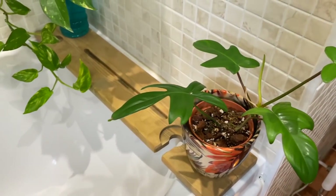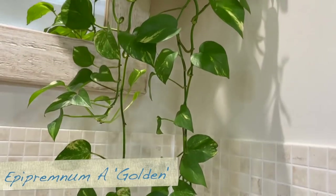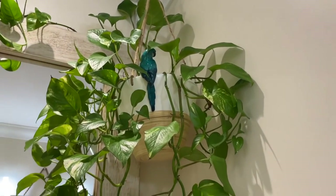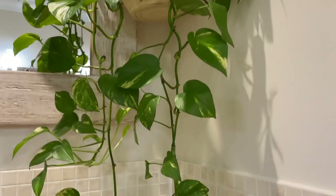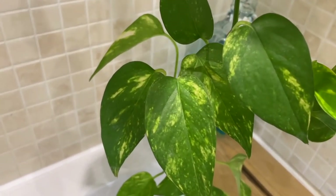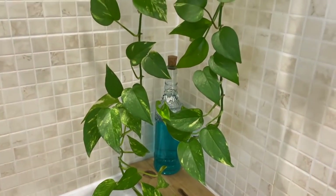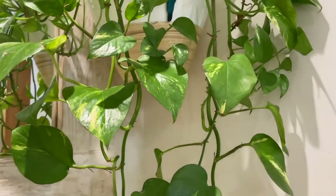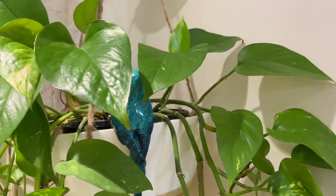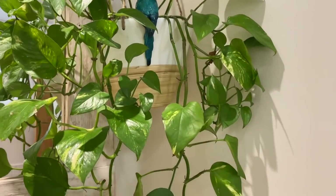Over here we've got my super easy-to-care-for pothos. I've had this one for about three years and these do really well in low light conditions, still even getting variegated leaves even though the light's quite low. It has started to almost touch the bath so I might have to give it a trim. These are really easy to care for and I usually water this one every couple of weeks — the leaves will go a bit droopy when it's thirsty.